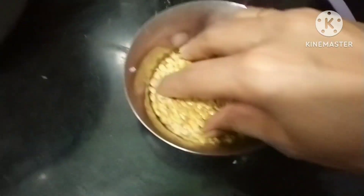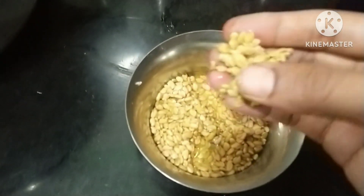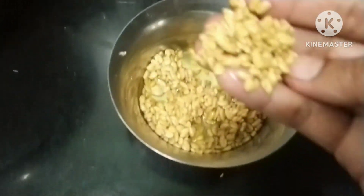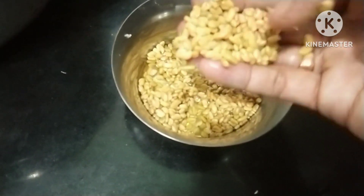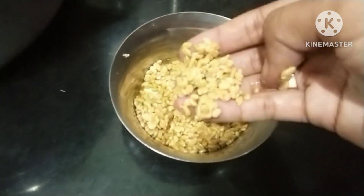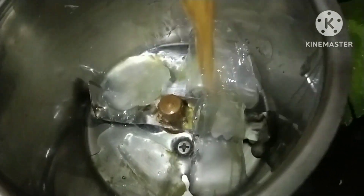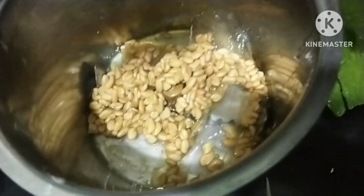I am going to add the oil. First, I am going to grind the oil.